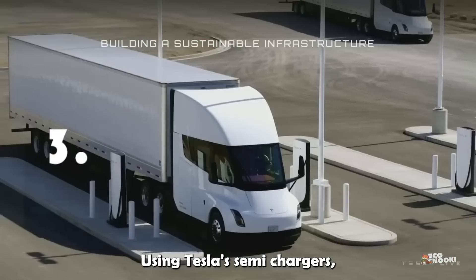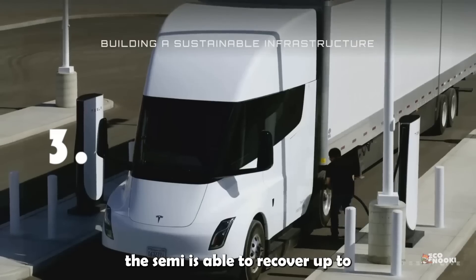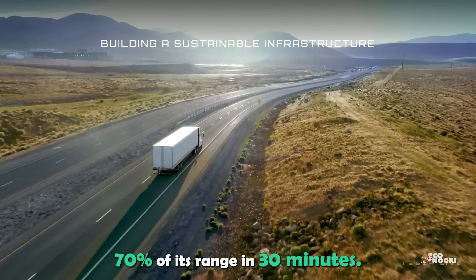Using Tesla's Semi-Chargers, the Semi is able to recover up to 70% of its range in just 30 minutes.